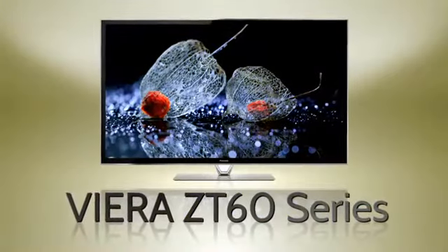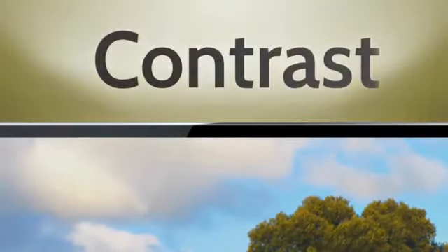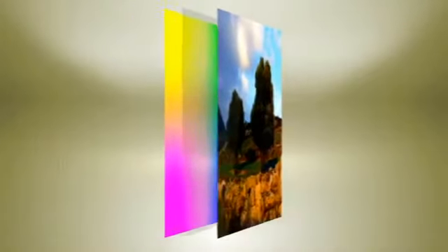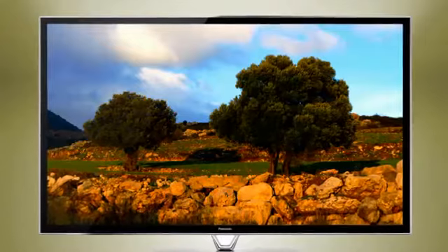The new Viera ZT60 series from Panasonic sets a new standard in plasma television picture quality. One reason: contrast. Panasonic's high-end ZT60 series maximizes it with the studio master panel. It preserves ultimate black tones and vivid colors by eliminating the thin layer of air between the glass and the panel itself. Nothing stands between your eyes and the picture.